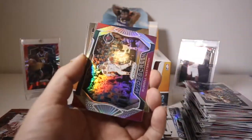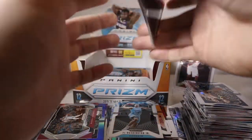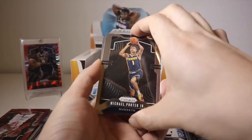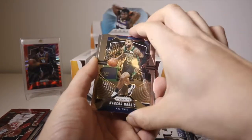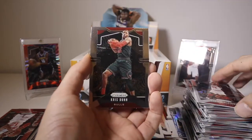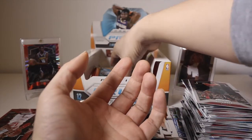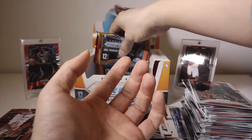Michael Porter Jr. second year card, Marcus Morris, Hakeem Olajuwon, Chris Dunn. Almost done - we got two more packs left.